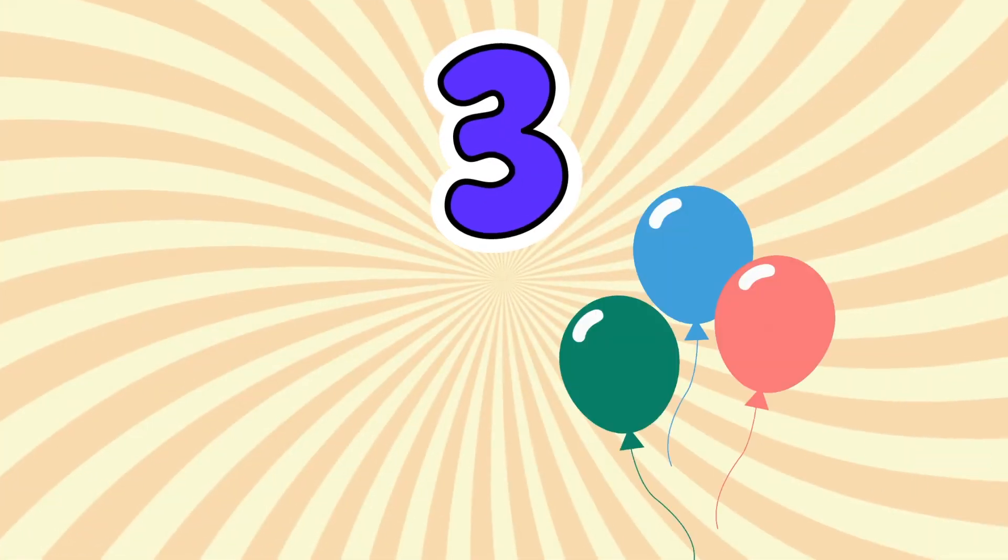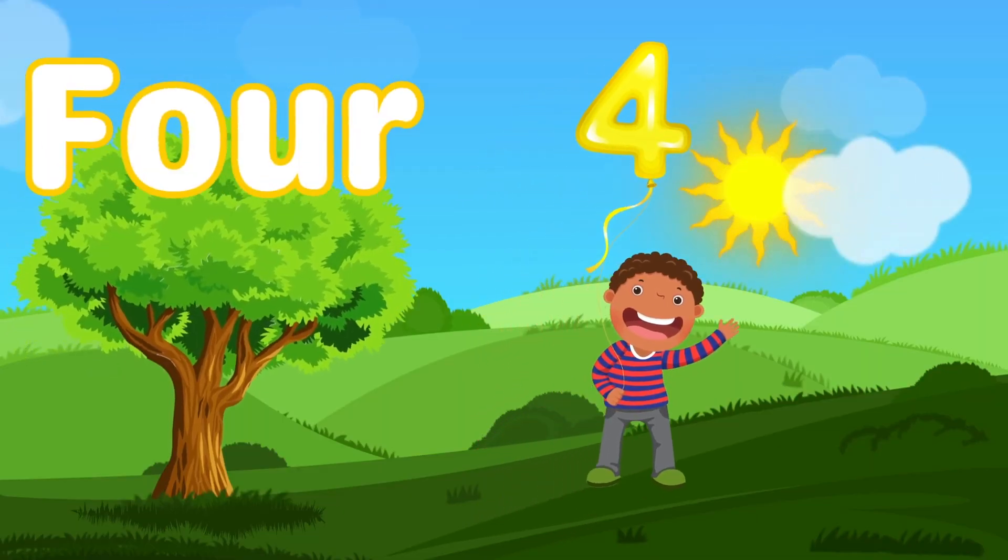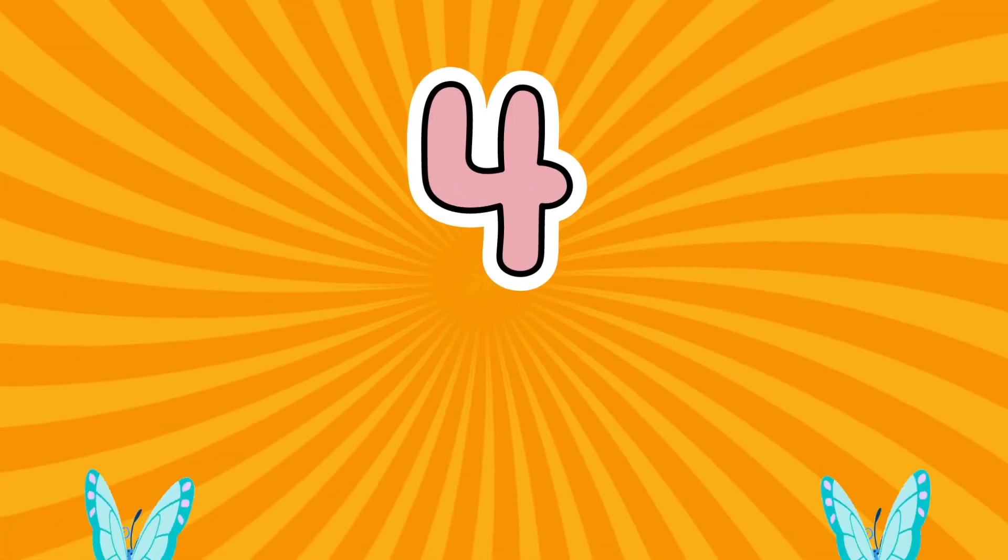Number three. Three birds, three balloons, and laughter in the air. Number four. Four flowers, four butterflies, a scene beyond compare.